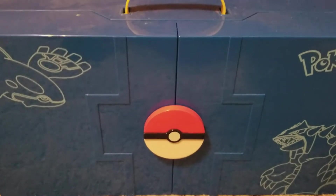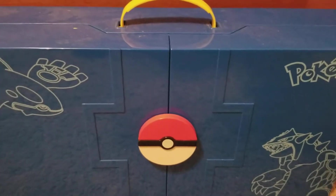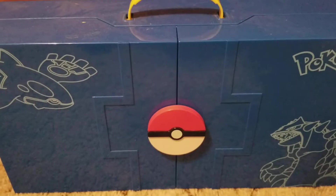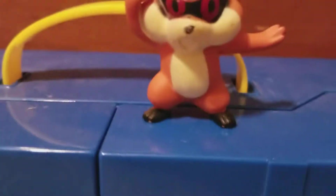You guys loved my last bootleg Pokémon figures episode, so I figured I would do a part two. I may even do a part three if you guys like this series — let me know so I can keep it up. So let's get off with number one: we have Patrat right here.